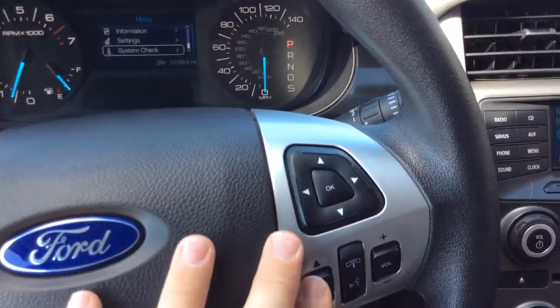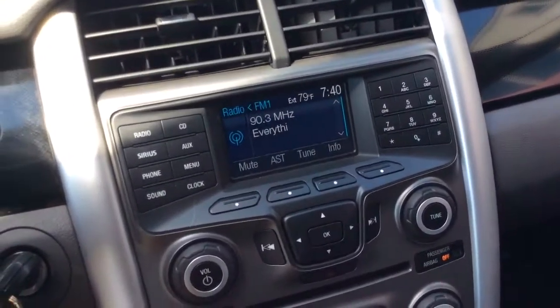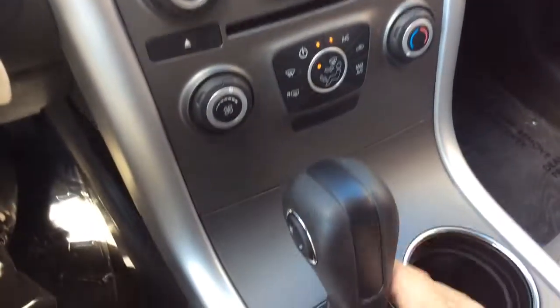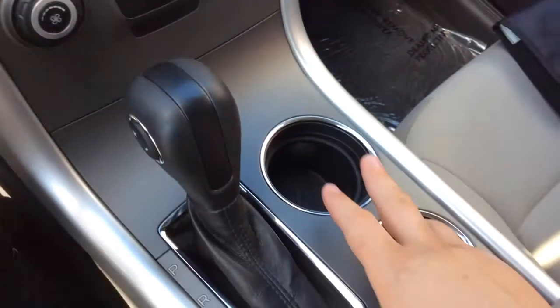Cruise control is down here. You have controls for your radio over here on this side. Here's your actual radio — AM, FM radio, CD player, as well as Sirius satellite radio. It has climate control settings down here. It has the Microsoft Sync package, which is Bluetooth, so you can make and receive phone calls through Bluetooth.